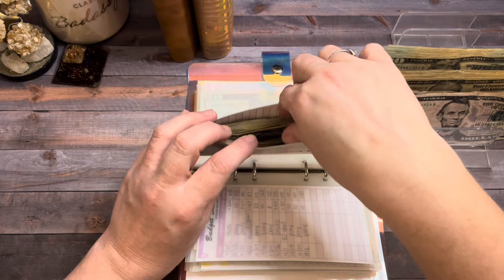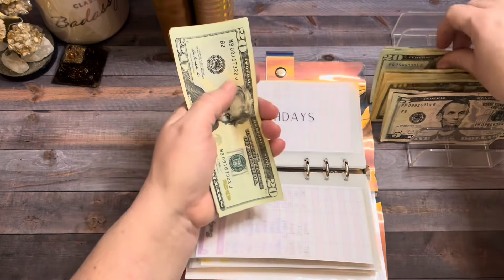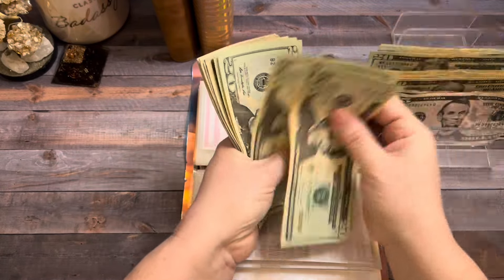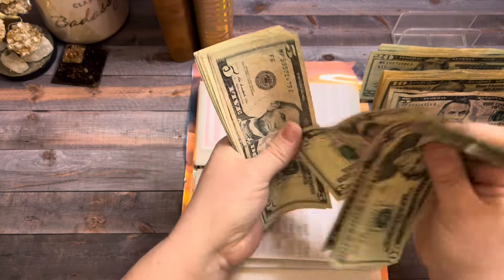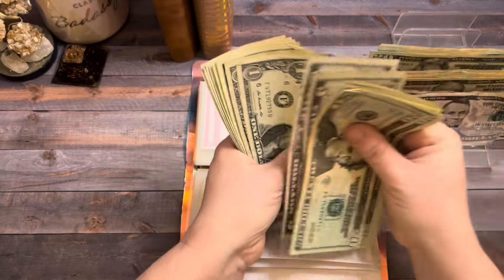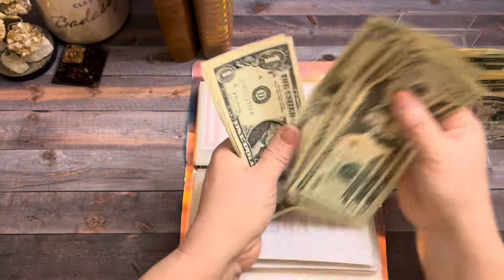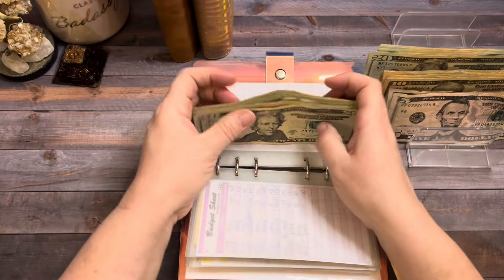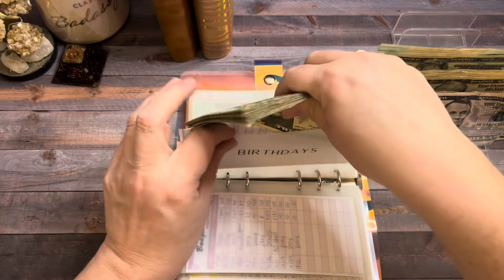Birthdays is going to get $20. My daughter's birthday is in February — she'll be 21, you guys! So birthdays now has $142. I definitely need to condense this envelope down so it doesn't get broken.